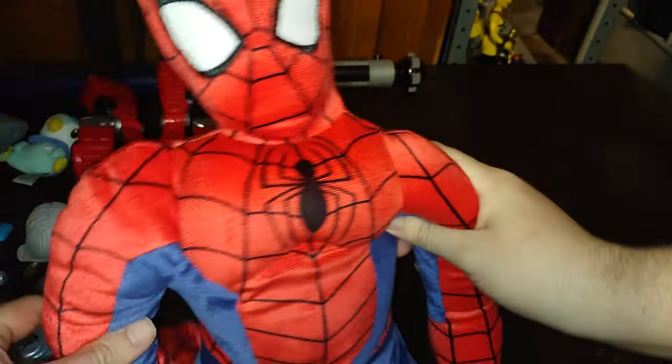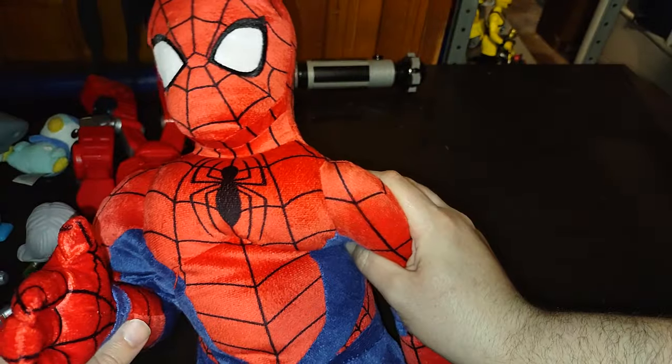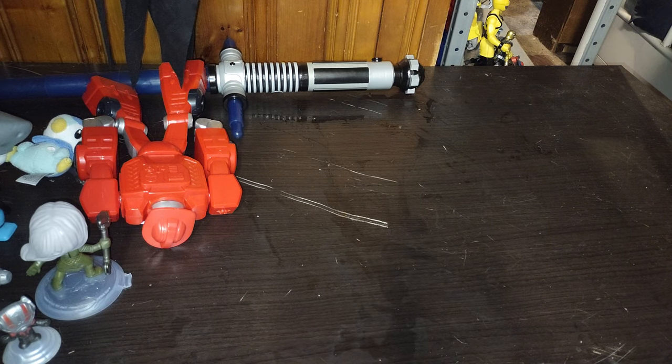Next on the list, got another big Spider-Man plush — Spider-Man does whatever a spider can! Can never have too many Spider-Mans in one collection.